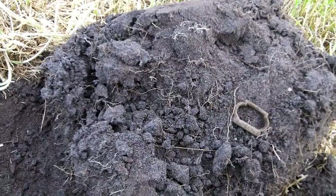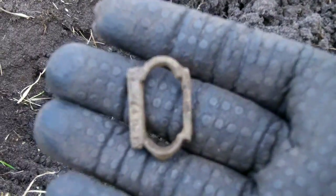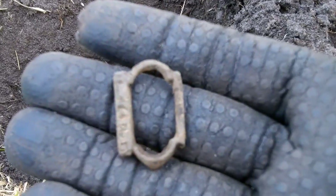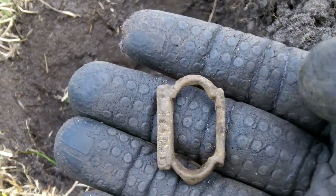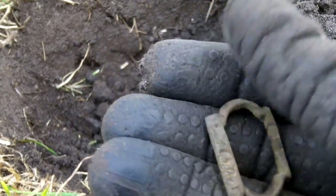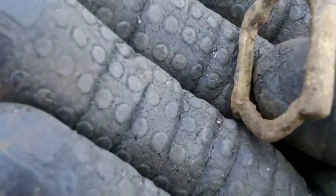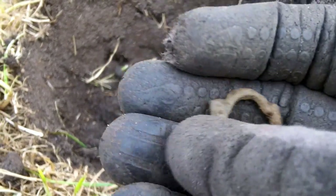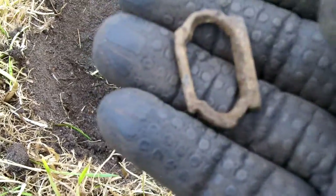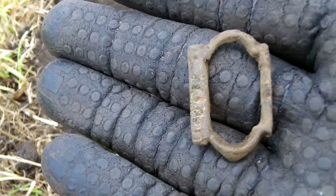Look what I just dug. Correct me if I'm wrong, but this should be a medieval buckle. As you can see the shape, and here are some patterns — wow, that's promising. Nice find.